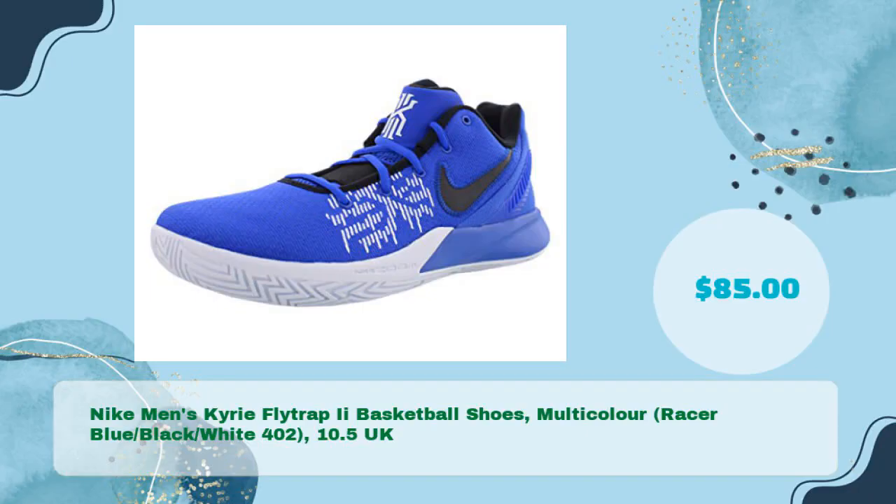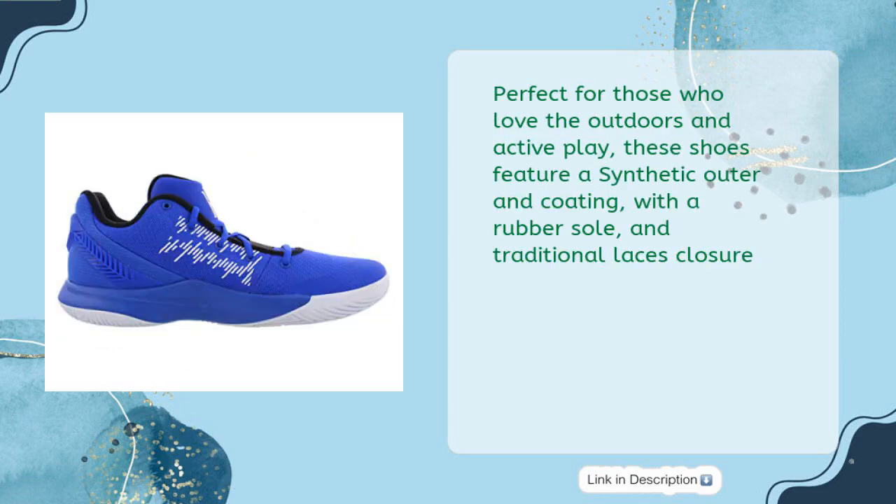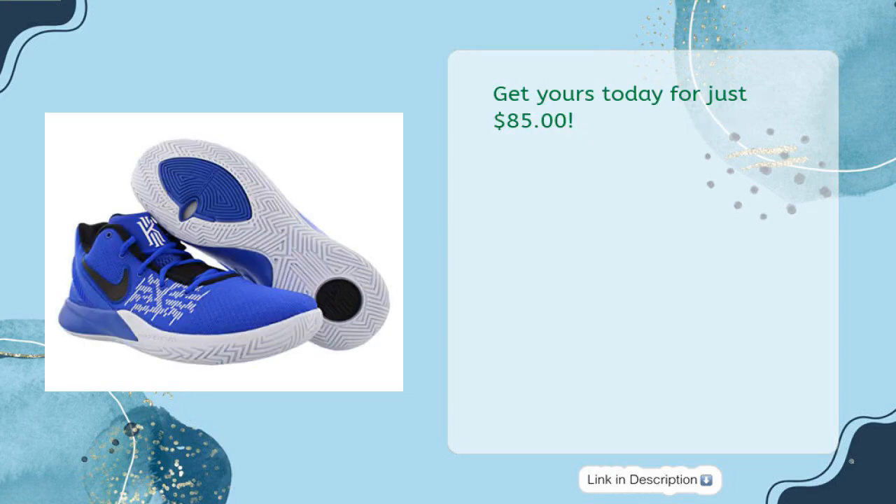The Nike Men's Kyrie Flytrap E Basketball Shoes in Multicolor — Racer Blue, Black, White 402 — size 10.5 UK, is available for just $85. Perfect for those who love the outdoors and active play, these shoes feature a synthetic outer and coating with a rubber sole and traditional laces closure. The flat heel makes them perfect for long days of shooting hoops and running. Get yours today for just $85.